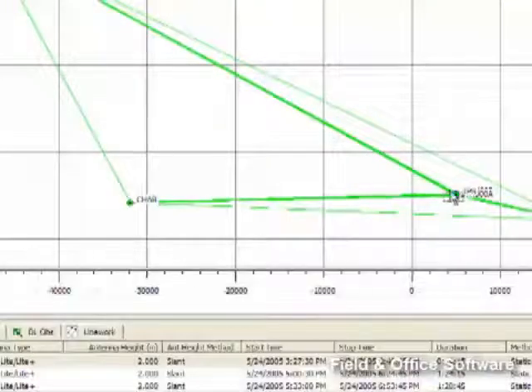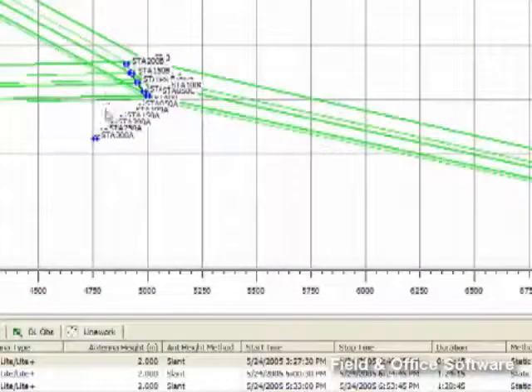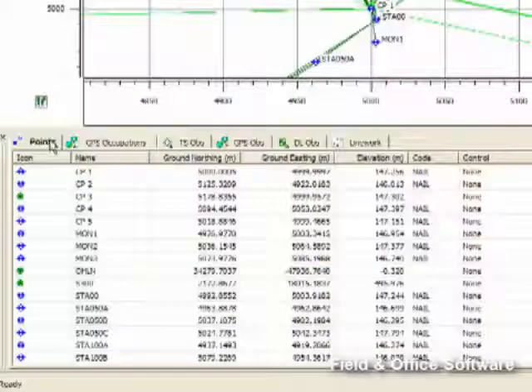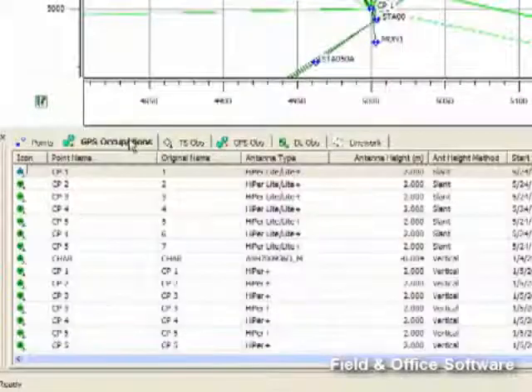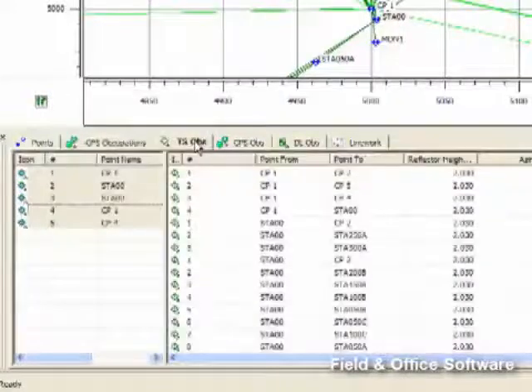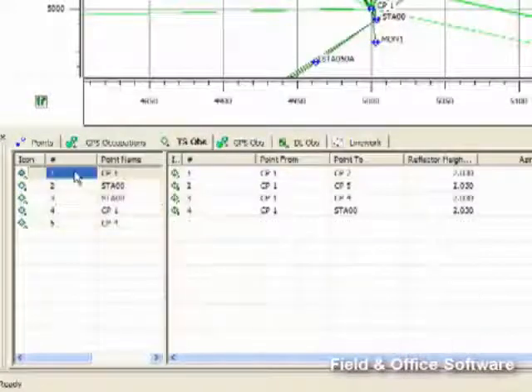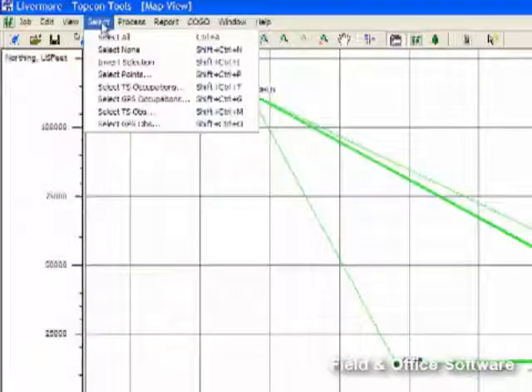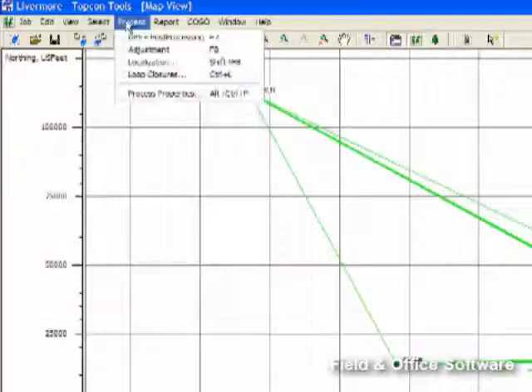On today's job site, projects use a combination of measurement technologies. In order to combine various positioning tools, you need a complete software suite that seamlessly integrates raw data from a variety of sources. You need an intuitive user interface to view, analyze, and modify project data, as well as integrate with advanced CAD design systems.